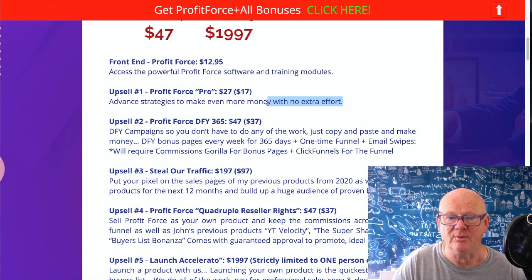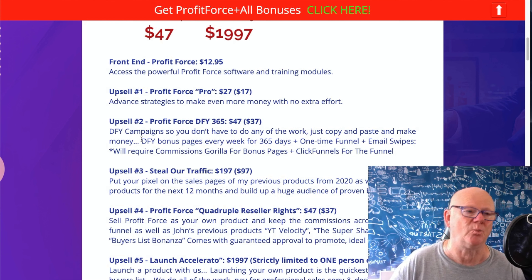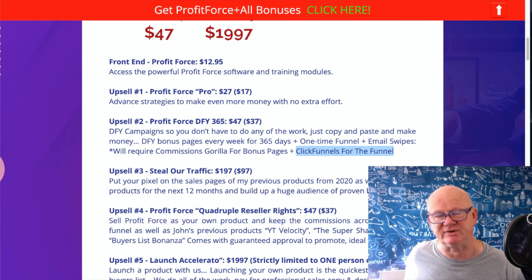After Profit Force, there's Profit Force Pro - advanced strategies to make even more money with no extra effort. More money, no extra effort - you'd be mad to leave that on the table. That's $27, down sell at $17. Then Upsell 2 - DFY365 at $47, down sell at $37: done-for-you campaigns - these can take a few hours each to create, so getting them done for you is huge. Just add your affiliate links, copy and paste, make money. Done-for-you bonus pages every week for a year, plus a one-time funnel and email swipes.